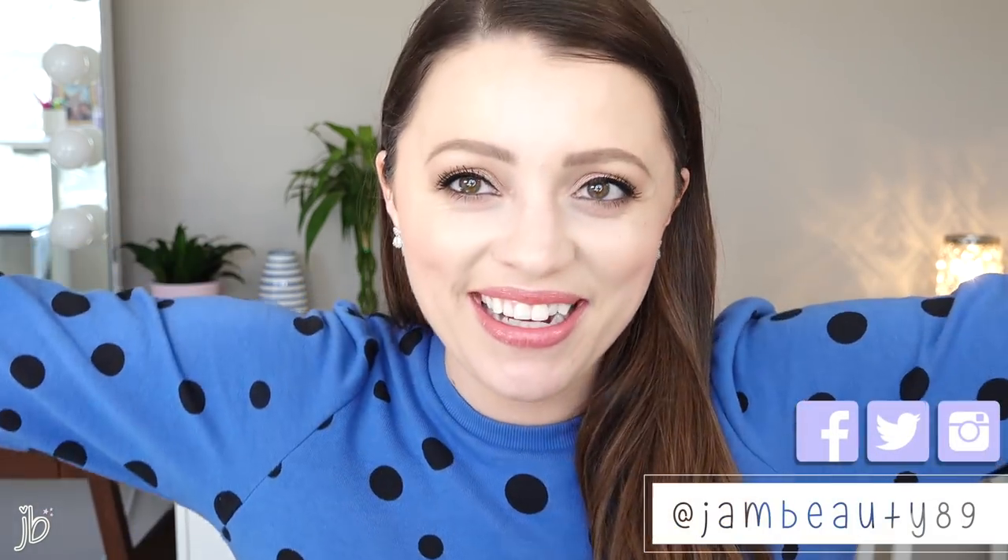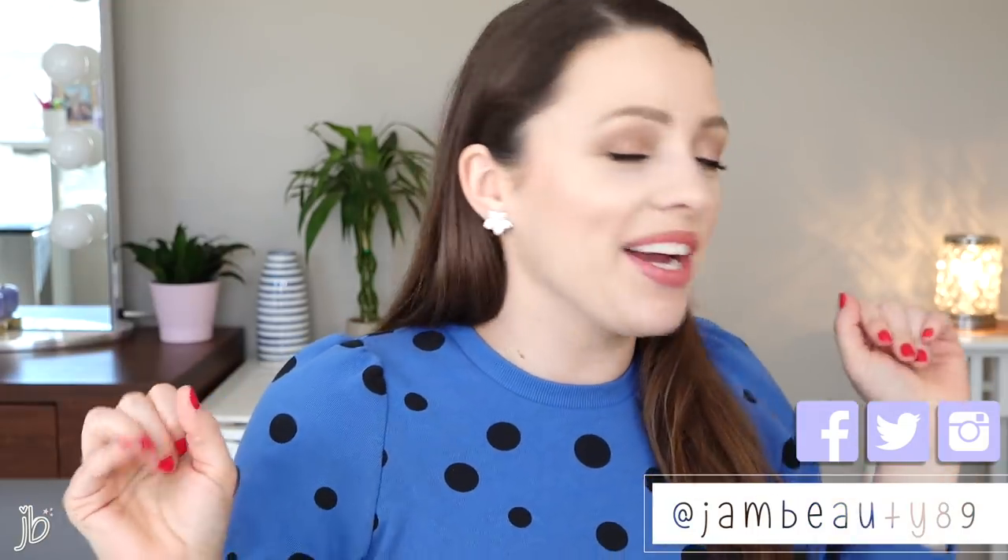Hey guys, it's Jessica and today we are going to do a new Amazon Favorites. I'm so excited. I have collected like 12, 13, 14, something like that, items that I've recently tried from Amazon that I think are amazing, that are worth a look for you guys. It's always a random smattering — I know I do a lot of makeup videos, but this is not a makeup video. This is just like random amazing things that you need in your life, unless you don't — be a smart consumer.